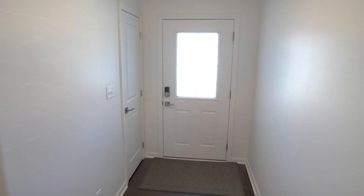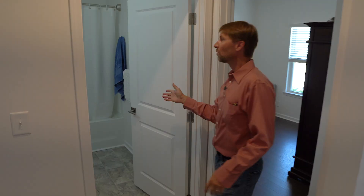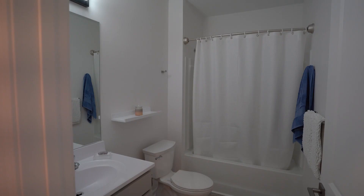This home has ample storage, as you can see. You've got a nice coat closet when you first come in, and you have a Jack and Jill bedroom with a full bathroom.